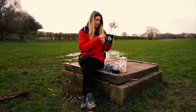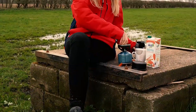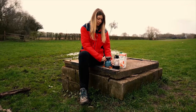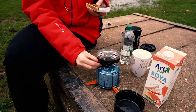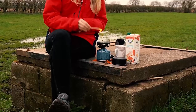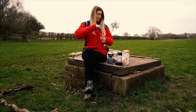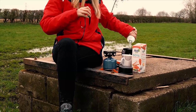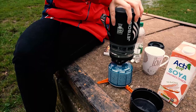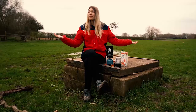All you've got to do is take this out of here, screw it on like so, turn the gas on, light a match. Leave no trace, of course. Pour your water in here, put it onto here.